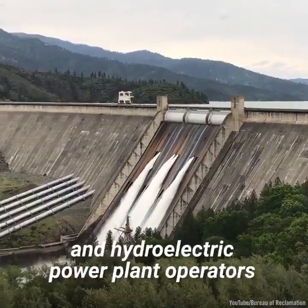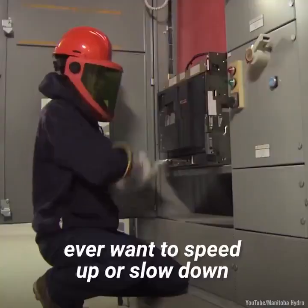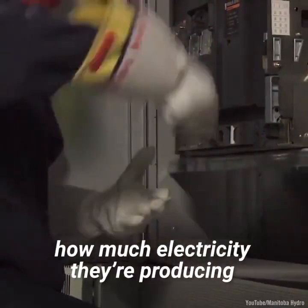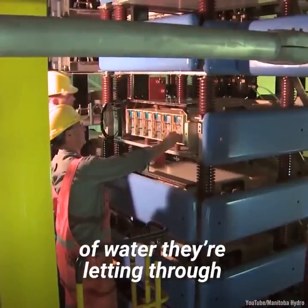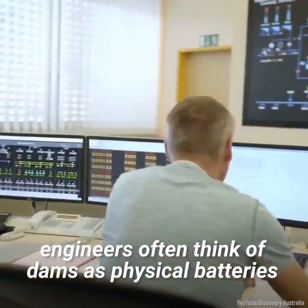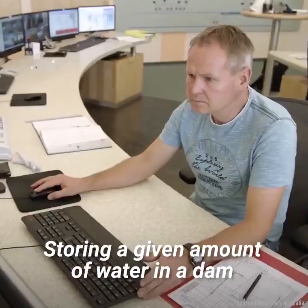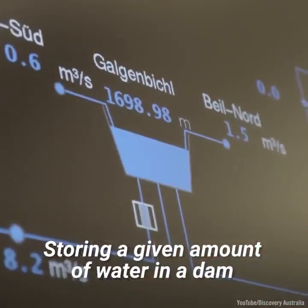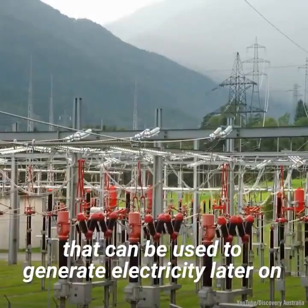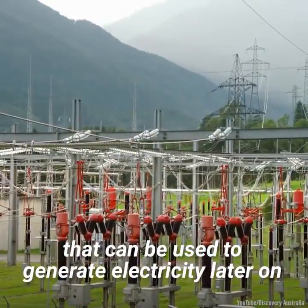If dam and hydroelectric power plant operators ever want to speed up or slow down how much electricity they are producing, they can change the flow rate of water they're letting through. In this way, engineers often think of dams as physical batteries. Storing a given amount of water in a dam is essentially creating a battery of water that can be used to generate electricity later on.